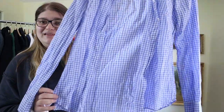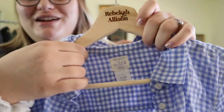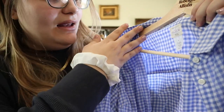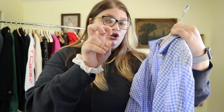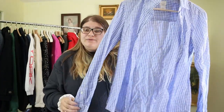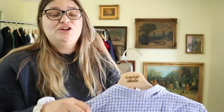We have another J.Crew piece — a nice little button-up in a buffalo check, specifically a really cute blue and white buffalo check. It's a men's piece in a size small, mostly cotton, the perfect shirt by J.Crew. I sell these button-ups pretty regularly for around $20 to $25, so I'll probably list at $25. It's a nice lightweight cotton button-up — a good bread and butter piece.